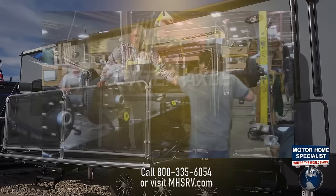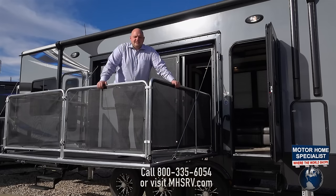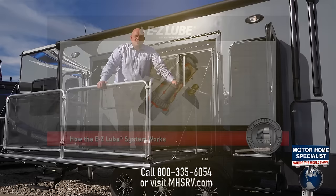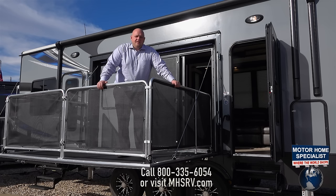Another great feature Road Warrior offers is our suspension system. We are one of the only toy haulers that offers the complete Dexter setup. Dexter means strength — they build over 80% of the axles in the marketplace today. Key features of these axles include the EZ Flex suspension system, never-adjust brakes, and EZ Lube hubs. These three features are crucial for longevity and the life of your coach.